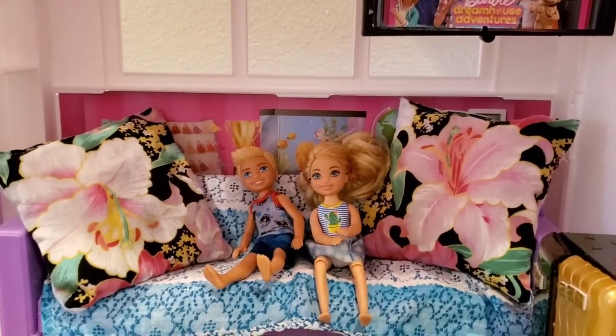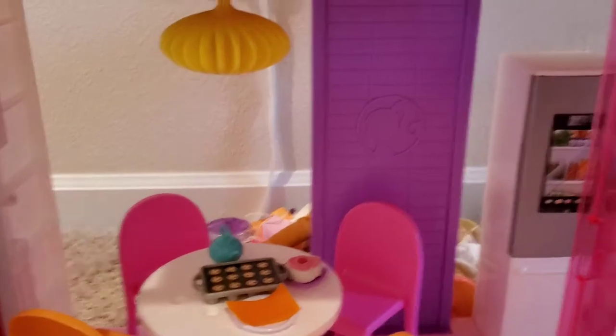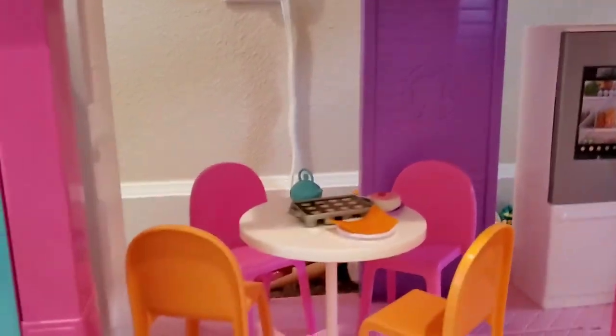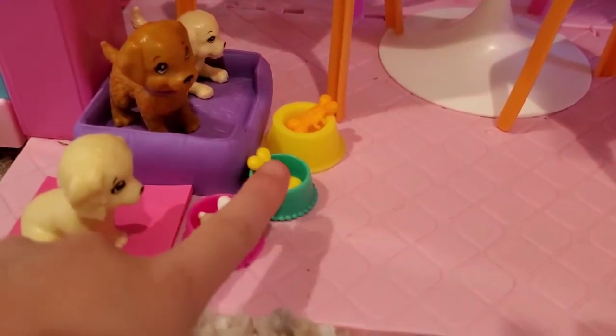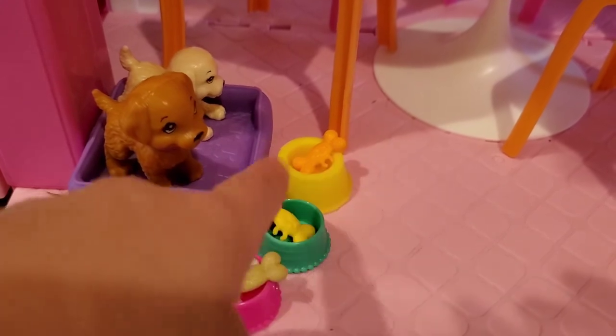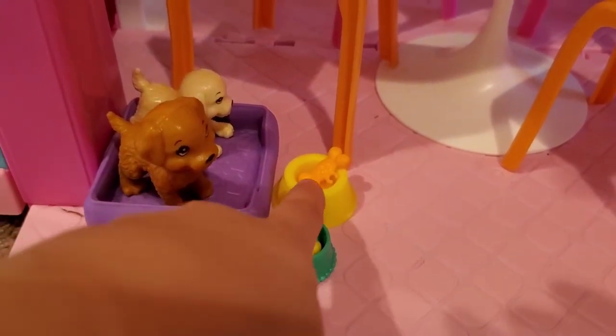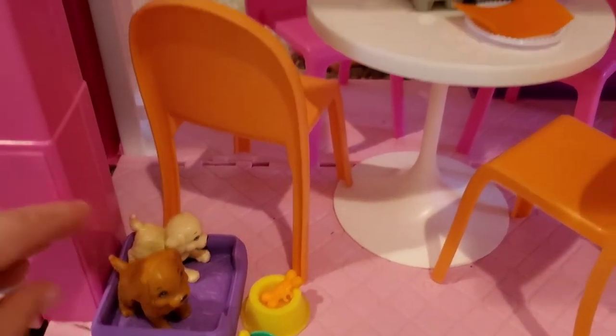So let me show you the downstairs in the kitchen. There are puppies in the corner right here, and each one of them has bowls. Two of these bowls - this one was included with the Barbie Dream House. The bone was not. But this one was included. The other ones weren't.